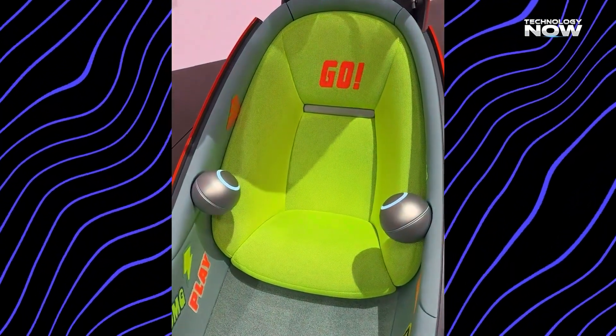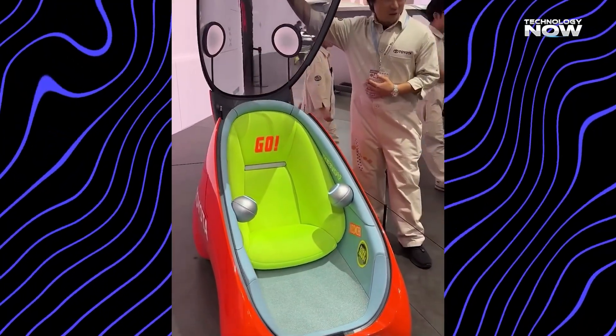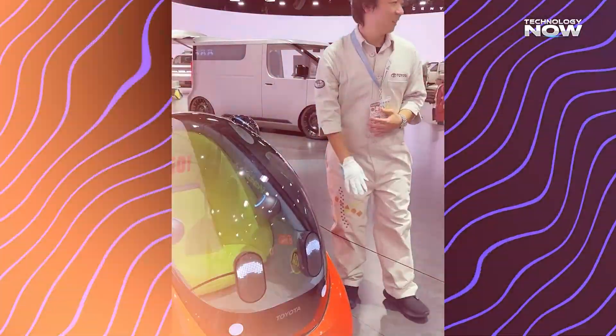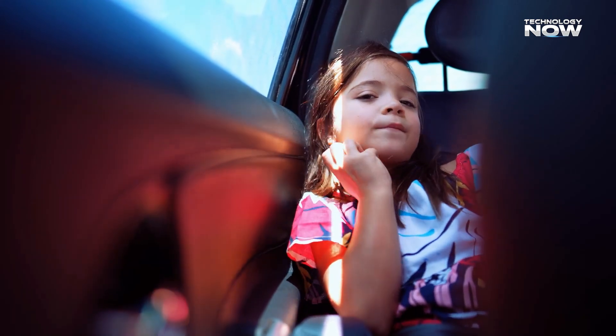Mobi fits children up to 130 cm tall, and safety restraints keep them secure once seated. Then the canopy closes smoothly, creating a protected and quiet space. Would a child in your family enjoy this cozy, bubble-like seat, or prefer riding with an adult?